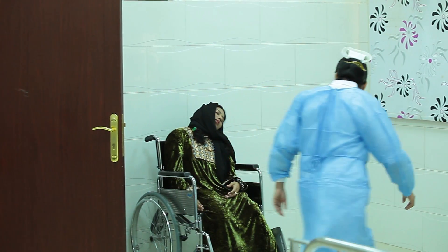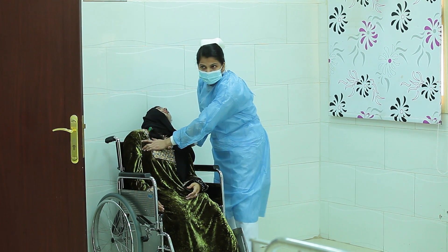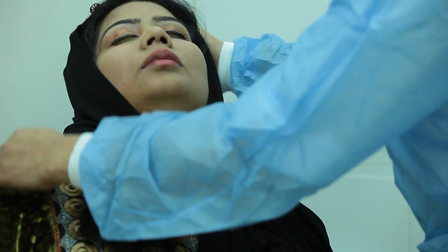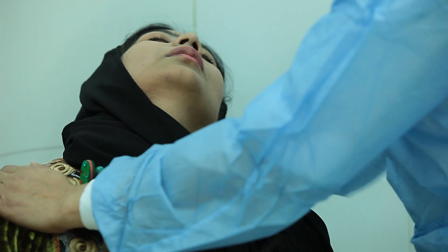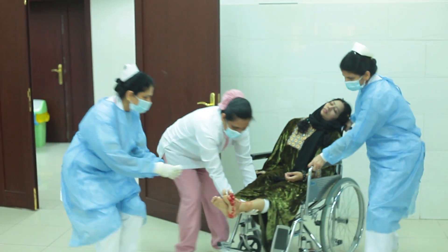Fatma is bleeding. Sister, come — emergency! Fatma, Fatma. She is not responding. Take care of her legs and transfer her to bed.